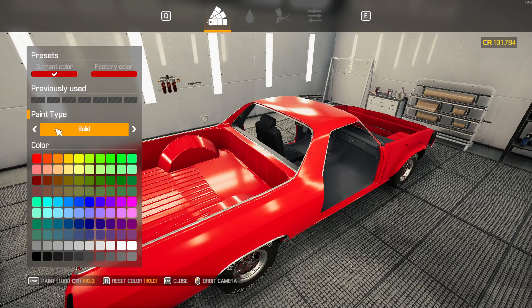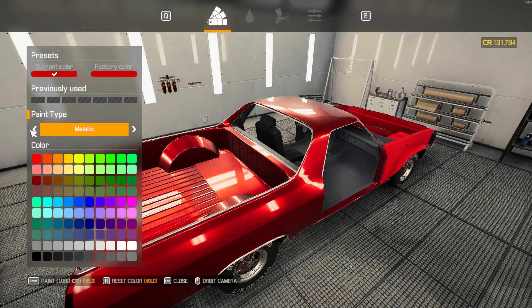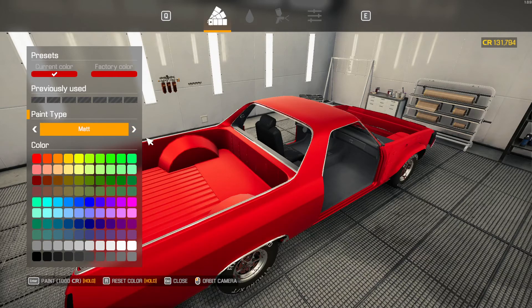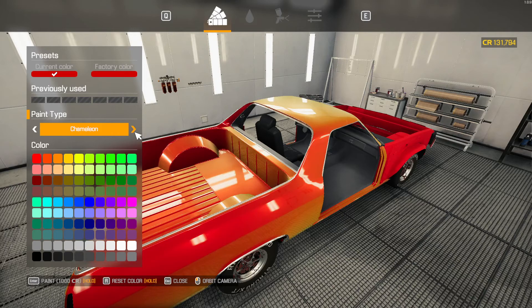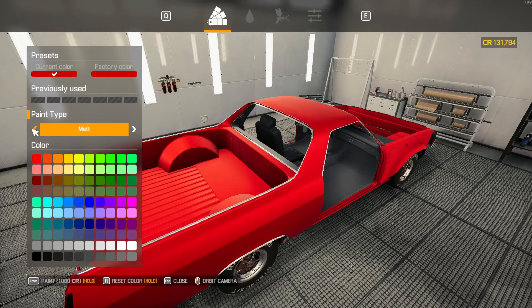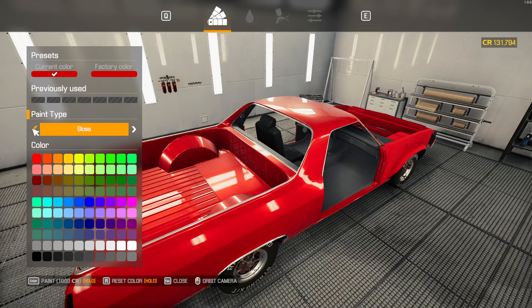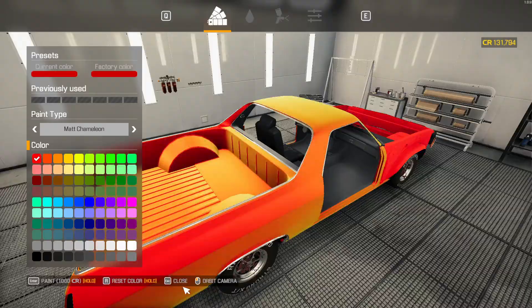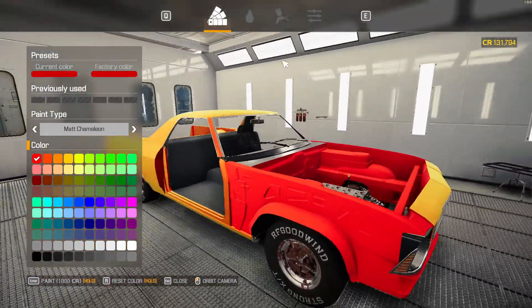They have the solid, which is somewhat like the pearl. There's metallic, there's pearl, and then there's the solid — it's kind of different, more blurry. That's pearl, and there's the matte chameleon and gloss. Let's go ahead and paint this the new color — the matte chameleon.